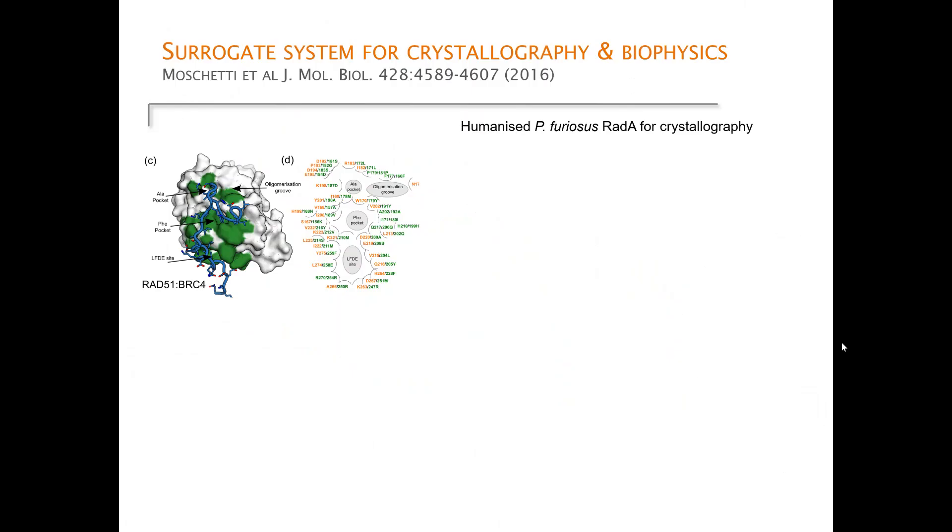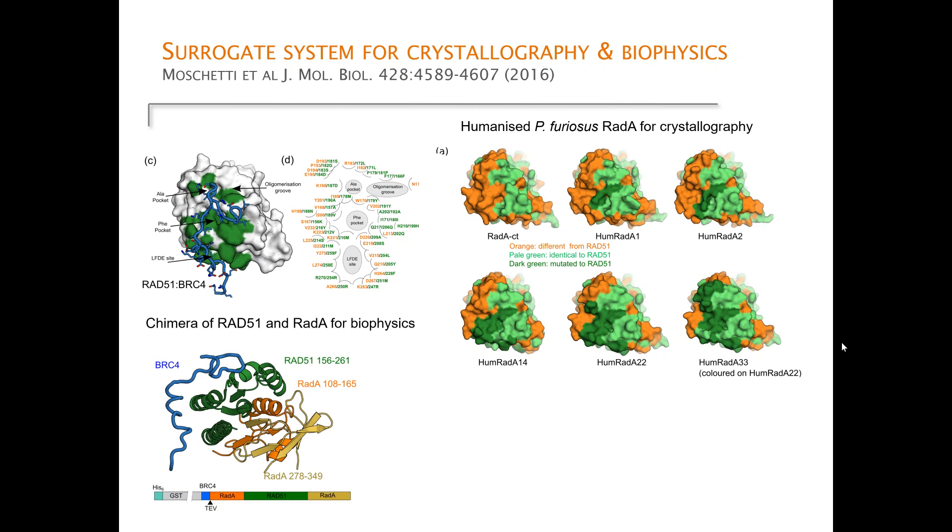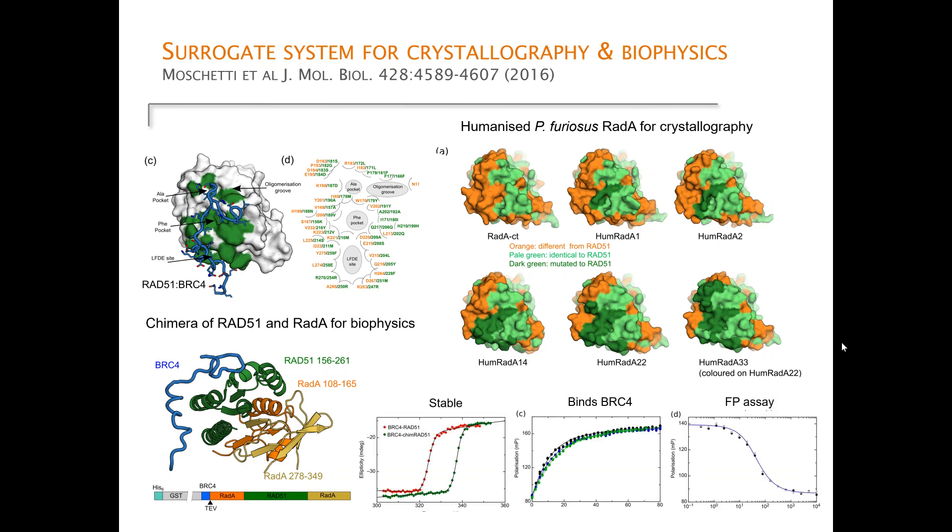We used fragment-based drug discovery as the primary tool. This preparatory work was published five years ago, where we showed that by taking archaeal RadA as a surrogate for RAD51, we could generate a robust crystallography system. By making a chimeric RAD51-RadA protein, stabilized by some 8–9 degrees, we generated a protein that binds the BRC repeat with high affinity and provided a highly reproducible fluorescence polarization primary screening assay.